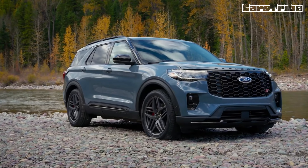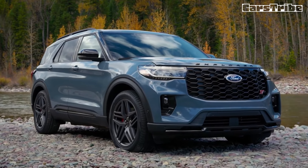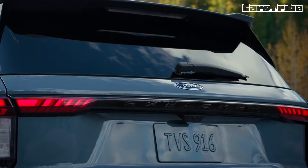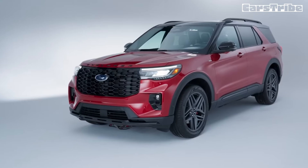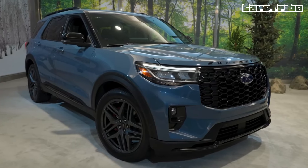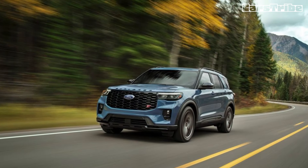The Explorer's strong point is its family-friendly interior and third-row functionality. While that back row is not as comfortable as in some rivals, just knowing that it's there for when you need it buys some peace of mind. Fold it down and it reveals a reasonable amount of cargo space.